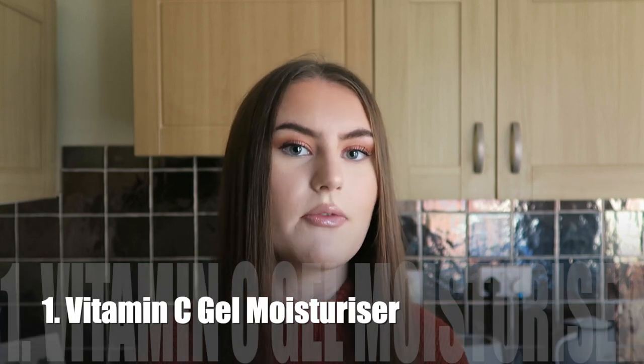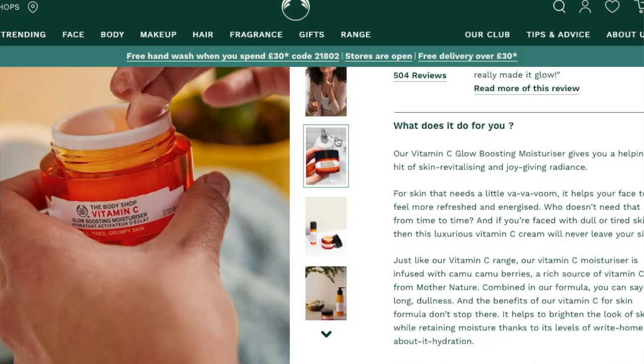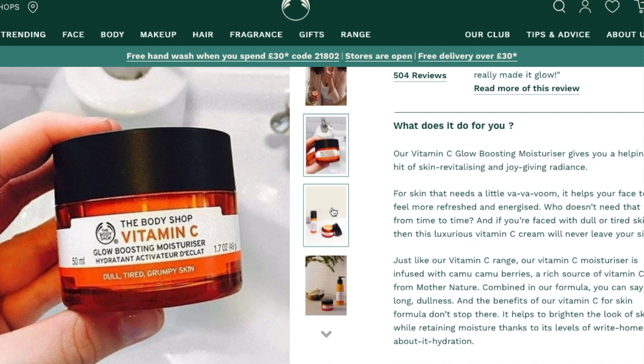The first product is the Vitamin C Gel Moisturizer from the Body Shop. The Vitamin C range as a whole is honestly my favorite range. I only got into understanding vitamin C as an ingredient when I started using Body Shop products. I used to use a lot of tea tree products for spots, but now I realize I actually prefer really glowy, moisturized, soft skin — and that's what vitamin C is all about. It's all about glow, energizing your skin, and making it look really glowy.